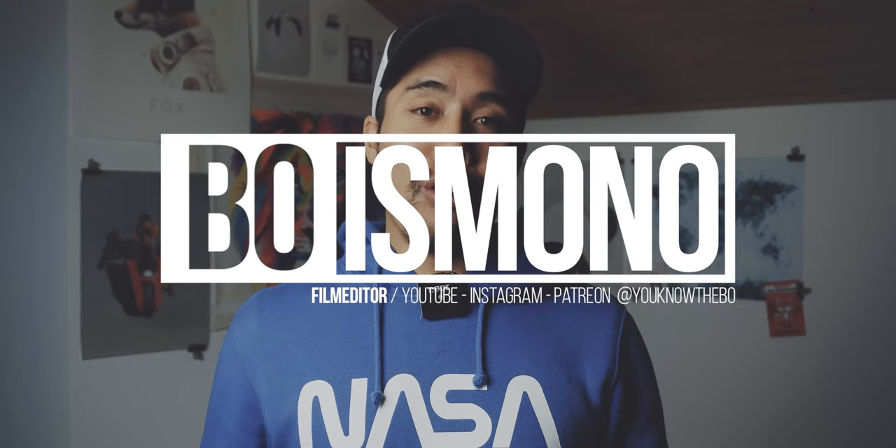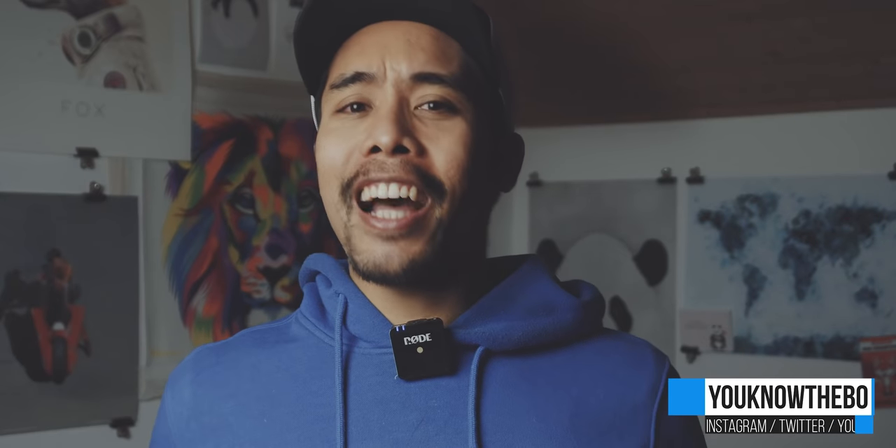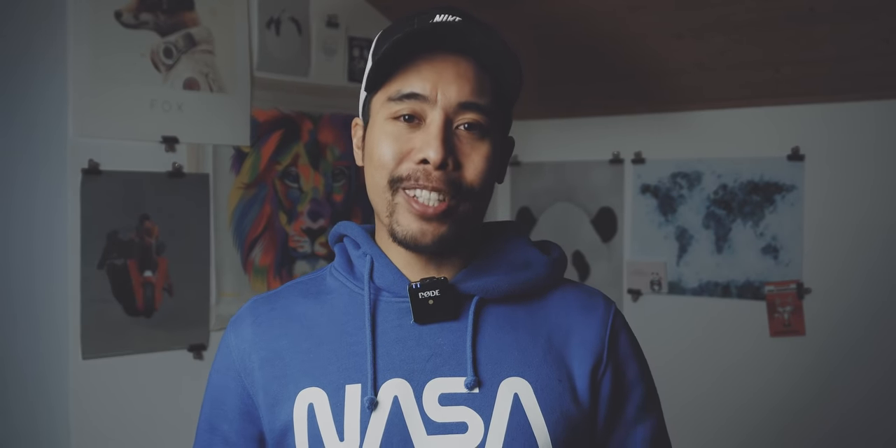Hello everyone. Christmas is over and I hope you had some great holidays with your family and with your friends. 2019 is almost over and there were a lot of cool videos, a couple of new subscribers. On Instagram and here on YouTube I asked you to send me over a couple of questions so we can do a quick Q&A.